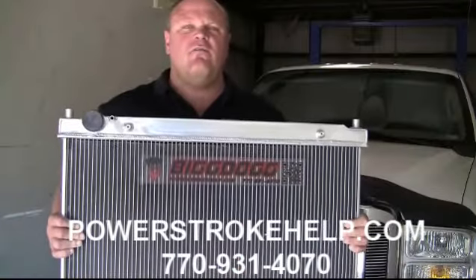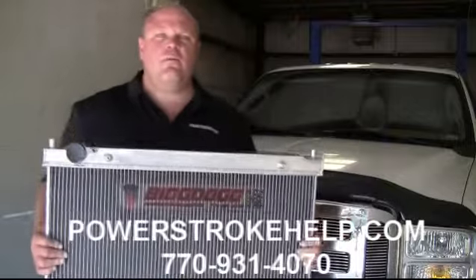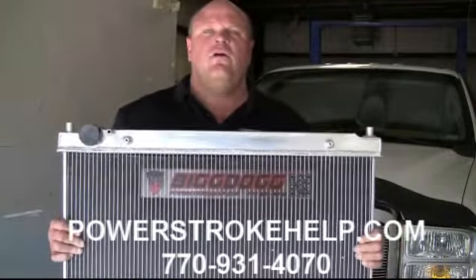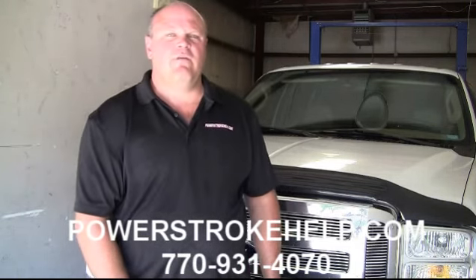So give us a call at 770-931-4070 and schedule an appointment to get your truck lifetime dealer proofed and get your free Big Dog Mishimoto Radiator installed. Usually it takes about a week — if you have it to me on a Monday, I can generally have it back to you by Friday. We keep all the parts in stock, so it's a quick turnaround. Give us a call at 770-931-4070.